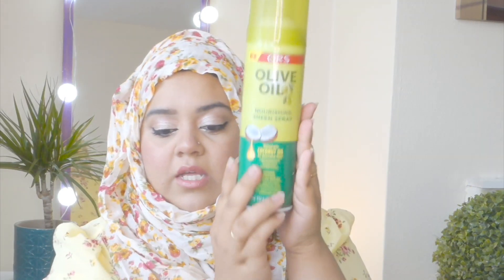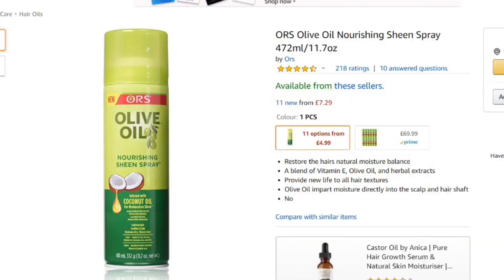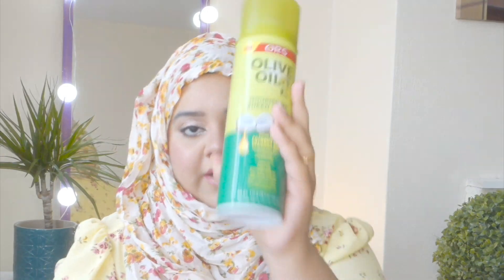Another item I love for my hair — my two ultimate favorite oils are always olive oil and coconut oil. I spent a lot of time on Amazon and came across the ORS olive oil infused with coconut oil. I was like, wow, both my favorite oils in one can! The best thing is it comes in a spray bottle — I just take my hair section, spray my roots, and I'm good to go. It's a big bottle, 332 grams, so it lasts a very long time.